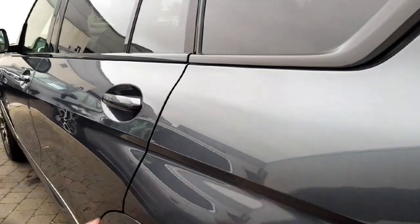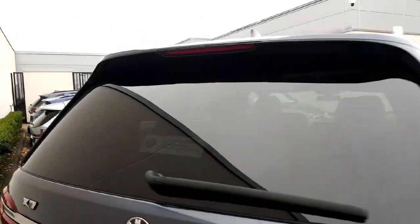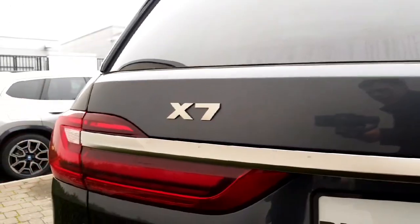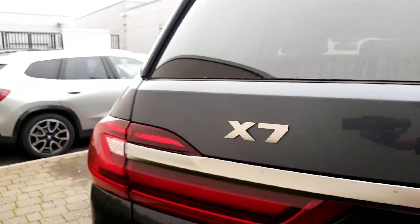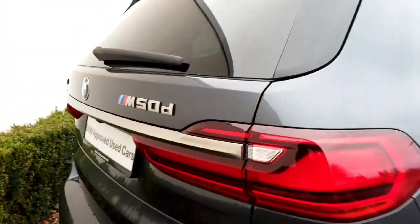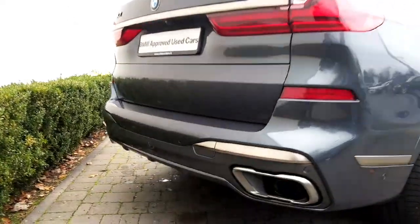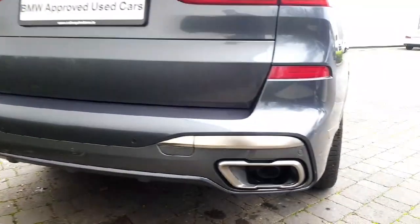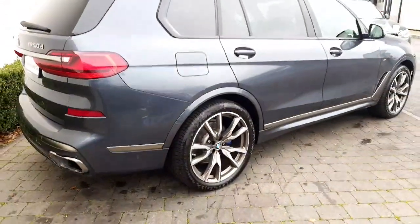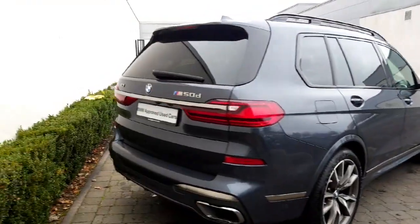The body on this is absolutely class and sits so well — you can see all the curvature and all the design that BMW have put into it. Into the back you have a nice big rear window, really good visibility out. Your lovely M50D badging, your gold accents wrap really well in around your rear lights. The rear lights are nice and 3D, wrapping around the car giving visibility at the side and rear. You've got nice big dual exhausts at the back finished in chrome, with the gold accents going there as well — it looks absolutely stunning all around the car.